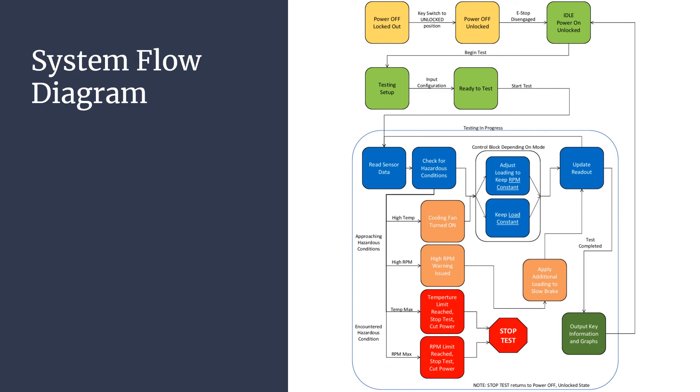The state diagram shows the operation states of the FSAE engine dynamometer. At the top, the startup sequence of switching the key switch to the on position and disengaging the E-stop is shown. Then the testing setup is performed. Following the test setup steps, the testing and progress loop is shown, depicting the different steps taken in testing. Most importantly, during testing the dynamometer will check for hazardous conditions that could cause damage to the engine or the eddy current brake. In the event hazardous conditions are encountered, testing will stop and power will be cut. Following testing, the horsepower and torque curves will be output as a function of RPM.